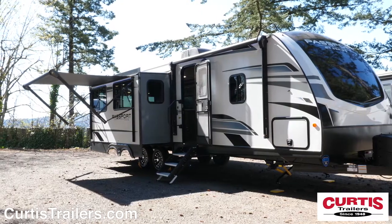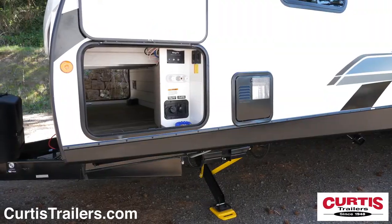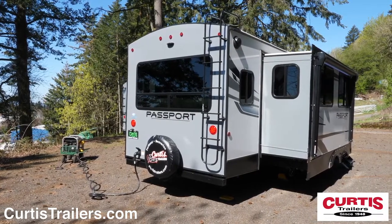Exterior features include dual 10-foot awnings with outdoor speakers and pass-through storage with a centralized utility panel. You'll also appreciate easy maintenance with a full-length ladder, walkable roof, and backup camera prep.